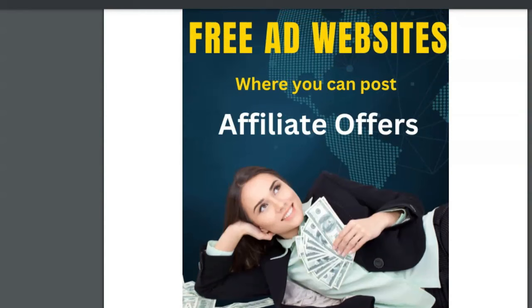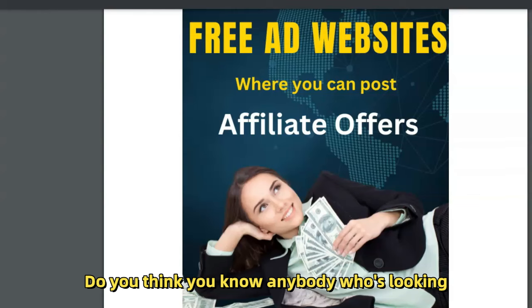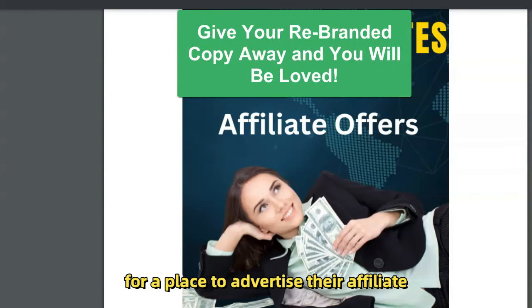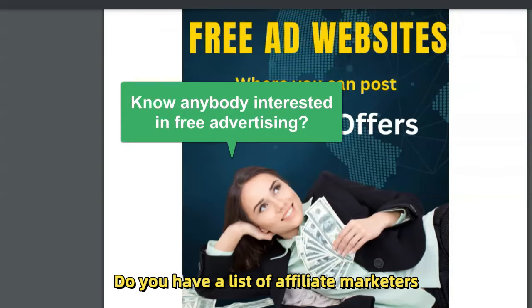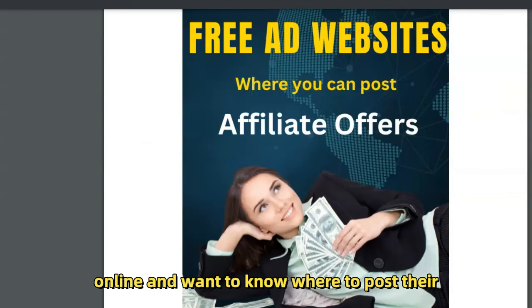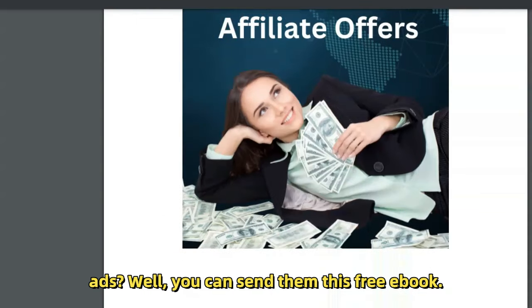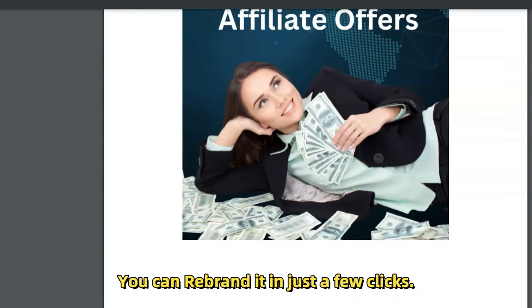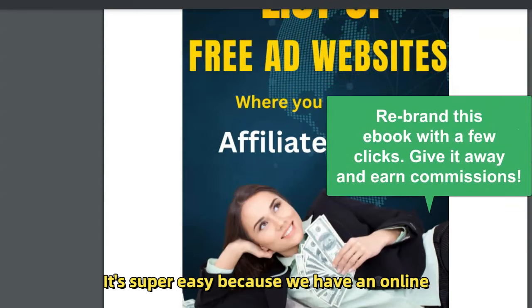What you can do is give this resource away to your list. Do you know anybody who's looking for a place to advertise their affiliate offers for free? Do you have a list of affiliate marketers or people interested in making money online who want to know where to post their ads? You can send them this free ebook — you can rebrand it in just a few clicks using our online rebrander, which I'm going to show you.